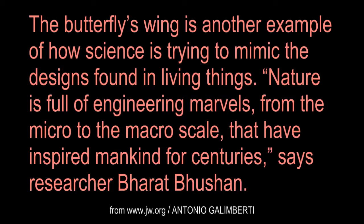The butterfly's wing is another example of how science is trying to mimic the designs found in living things. Nature is full of engineering marvels, from the micro to the macro scale, that have inspired mankind for centuries, says researcher Bharat Bhushan.